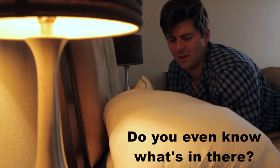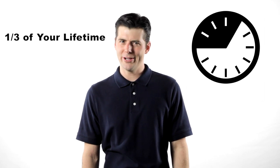Pillows. Everyone's got them, but when's the last time you took a look at yours? Do you even know what's in there? Well, you should. That's where you'll spend a third of your lifetime resting your head.